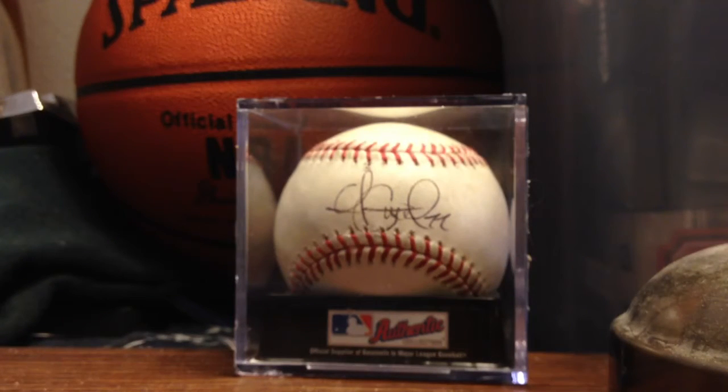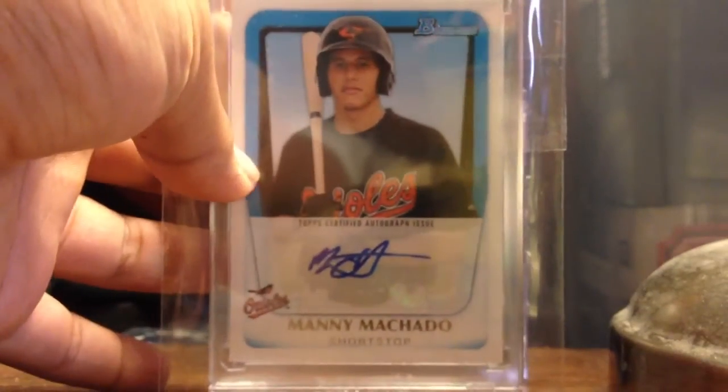And then the last card is this Manny Machado Bowman Rookie Auto. So that's pretty nice as well.